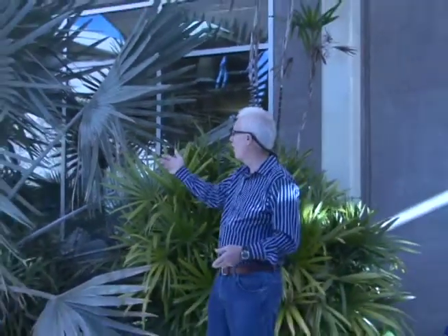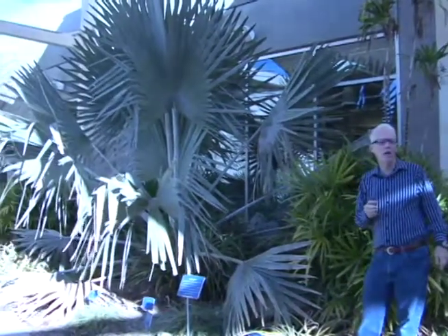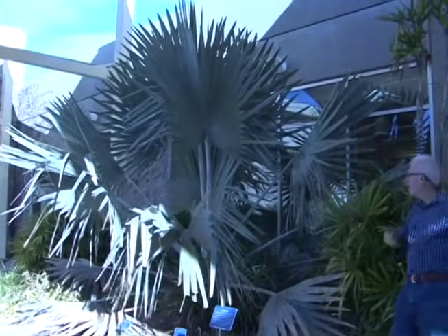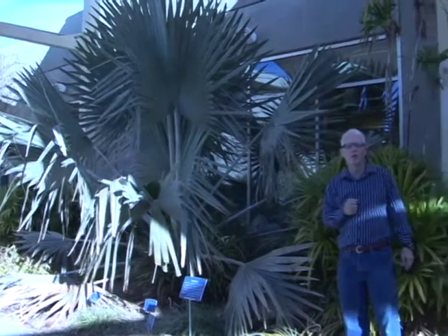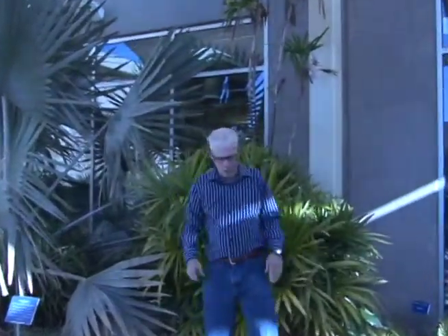Behind me is a wall of glass and classrooms and offices that protect these plants from the north and northwest winter winds. And so I have a Bismarckia palm, which is from Madagascar and is subtropical to tropical, thriving in this little situation that would have died long ago if it had been planted outside in the landscape. Behind me I also have the beautiful lady palm, Rhapis excelsa — again, a subtropical palm that does well along rivers in humid conditions — but these are thriving in this special little microclimate that has been created.